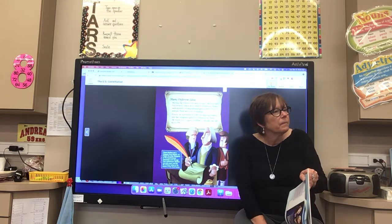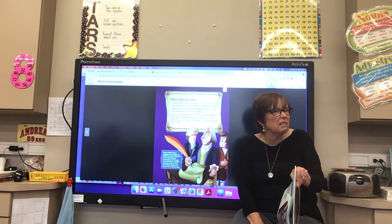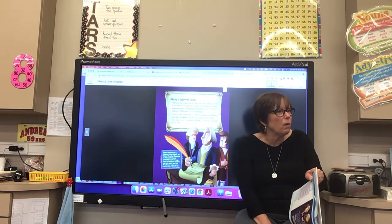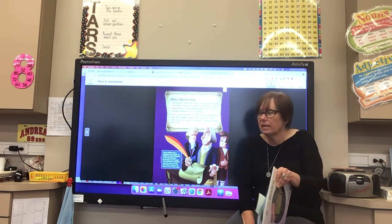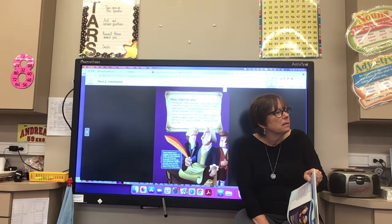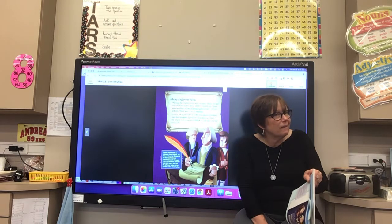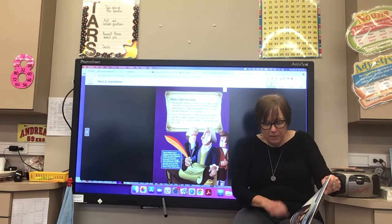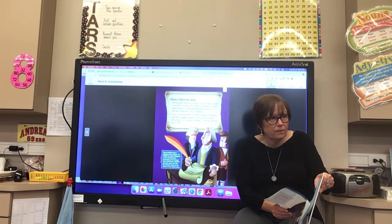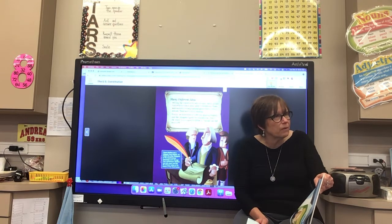One student was surprised that Rhode Island was the only state that did not send any delegates — so they didn't have any say in what was written in the Constitution. Another student was surprised that James Madison is called the father of the Constitution. People were thinking George Washington was the most important person involved.